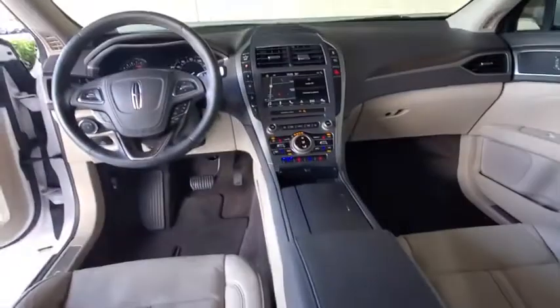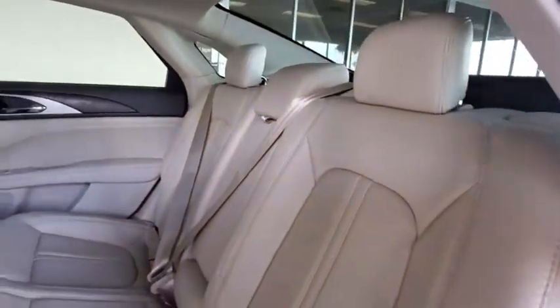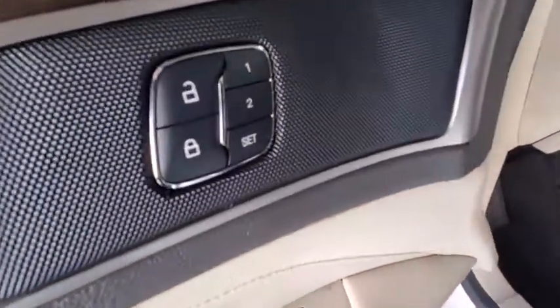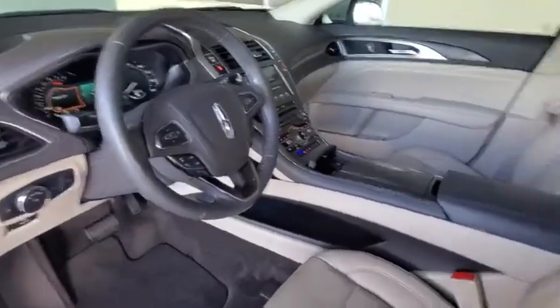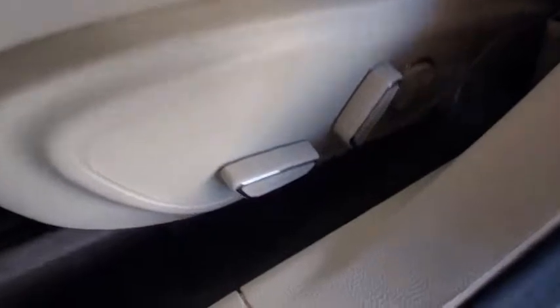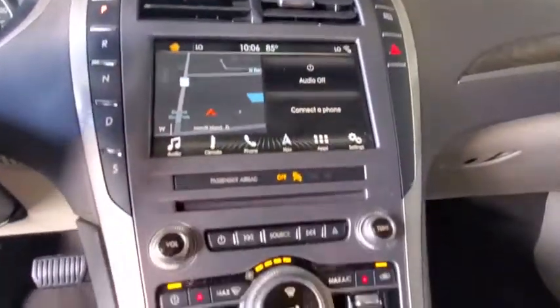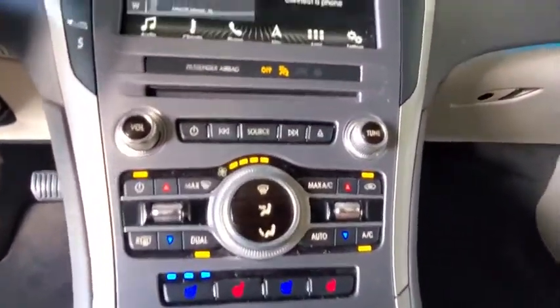Here are some of this vehicle's great options. Next, come see the car for yourself.